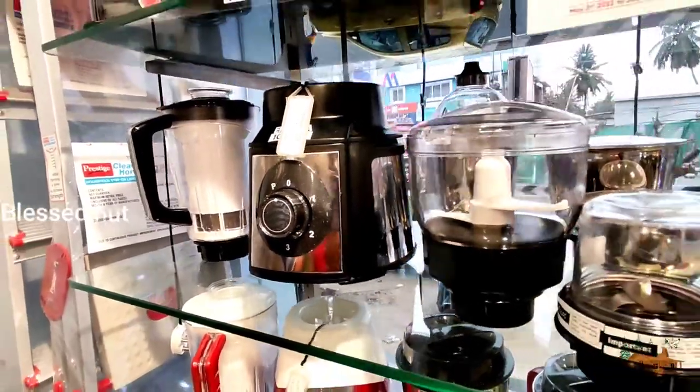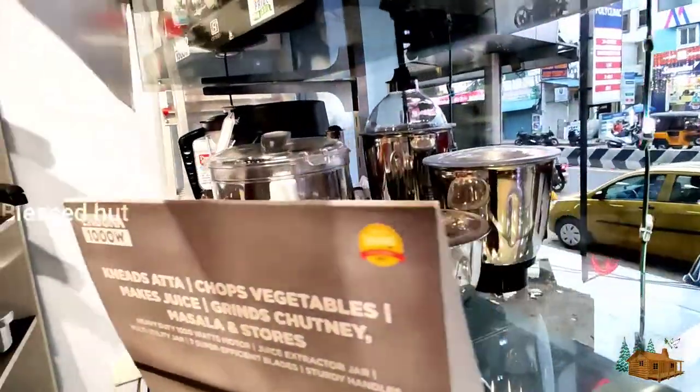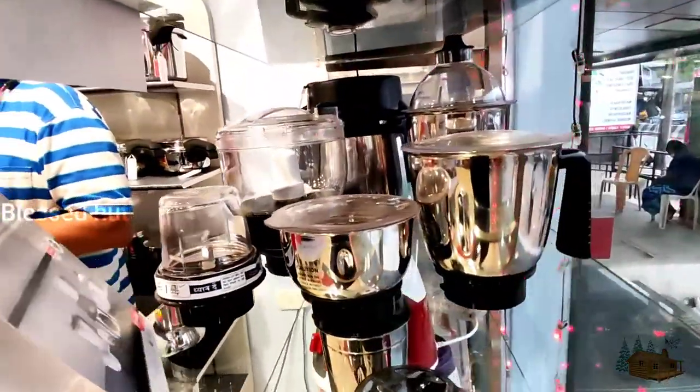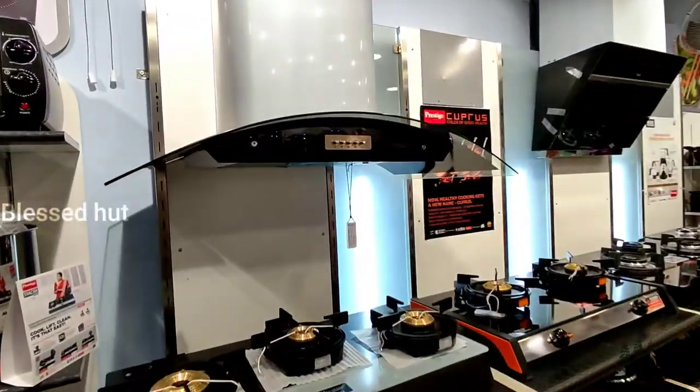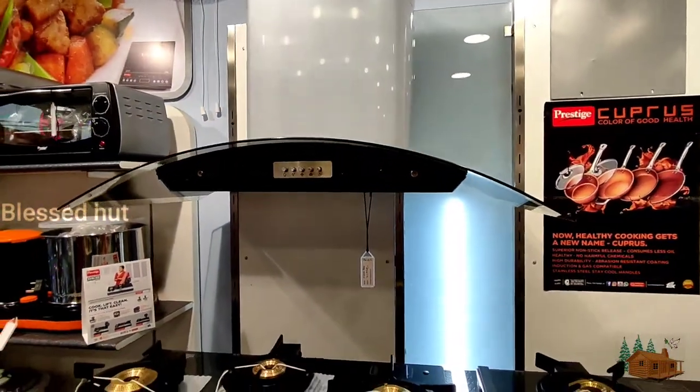This mixer is 1,000 watts. It is set with a black and steel body. This is for a thousand watts for hotel purpose.